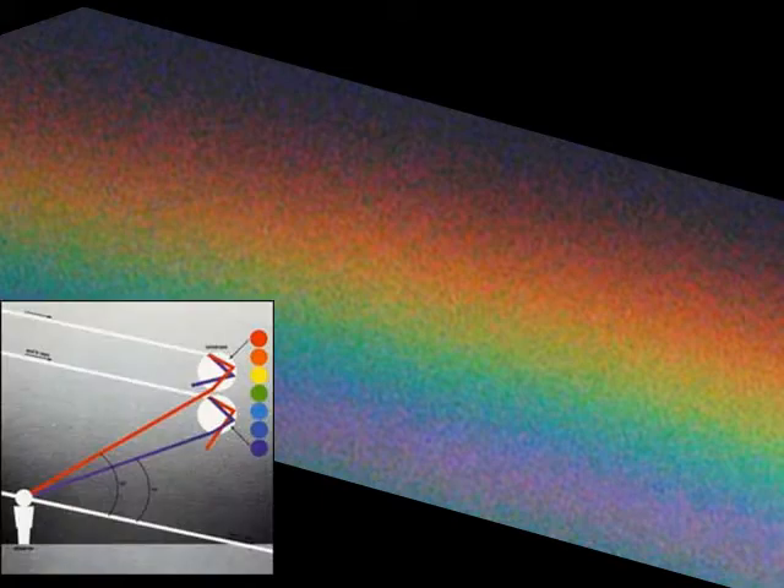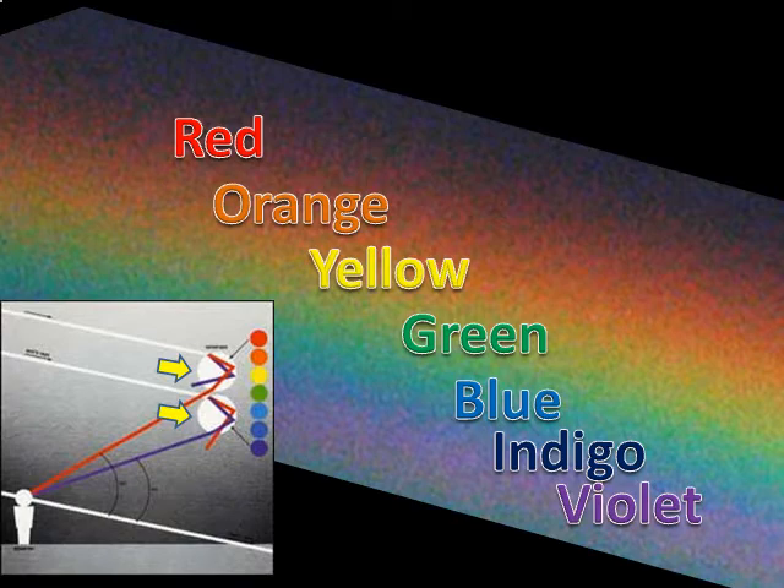Here is a greatly enlarged picture of a rainbow. Rainbows are formed by light refracted, or bent, as it passes through the raindrops. Different colors of light are still bent different amounts, yet the order of the colors remains the same.